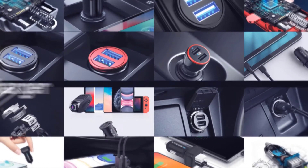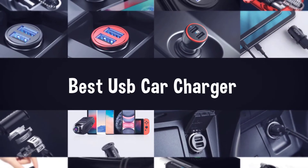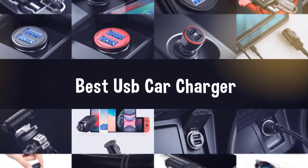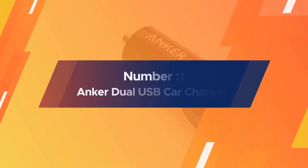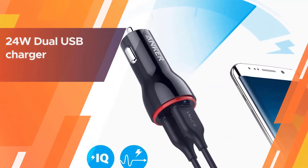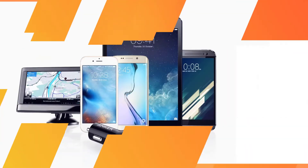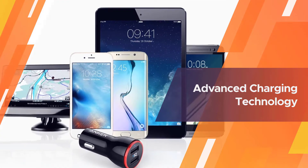If you are looking for the best USB car charger, here is a collection you have got to see. Number one: most popular, the Anker dual USB car charger. Anker is one of the leading brands when it comes to manufacturing chargers, so it should come as no surprise that their 24W dual USB charger is one of the highest quality car chargers available on the market.